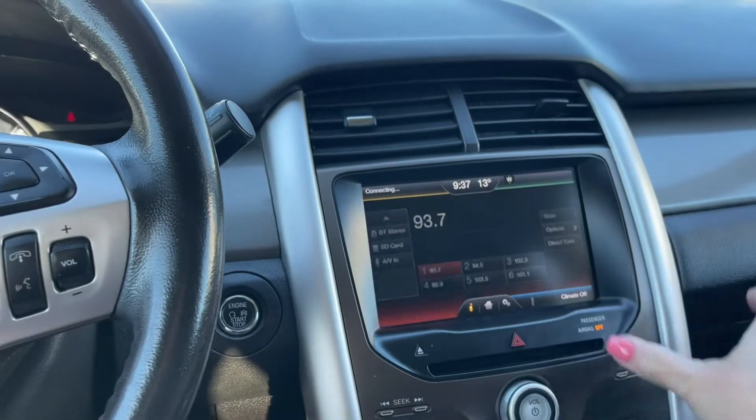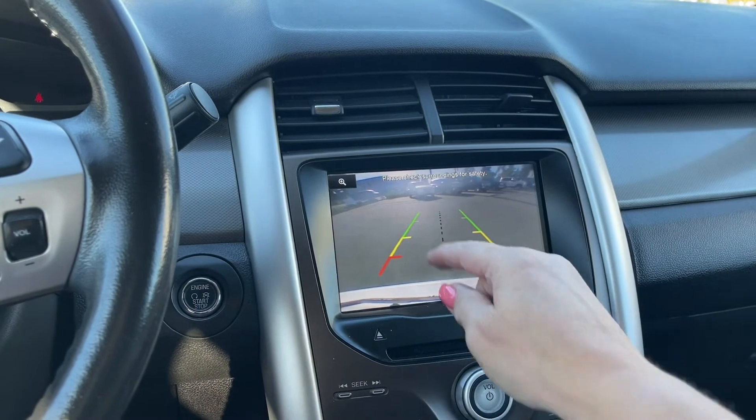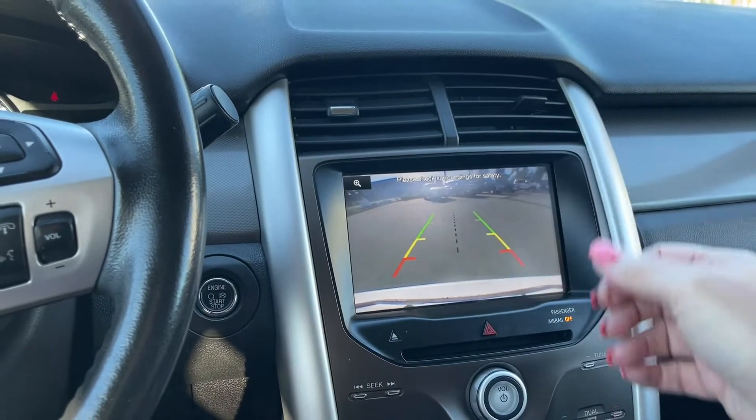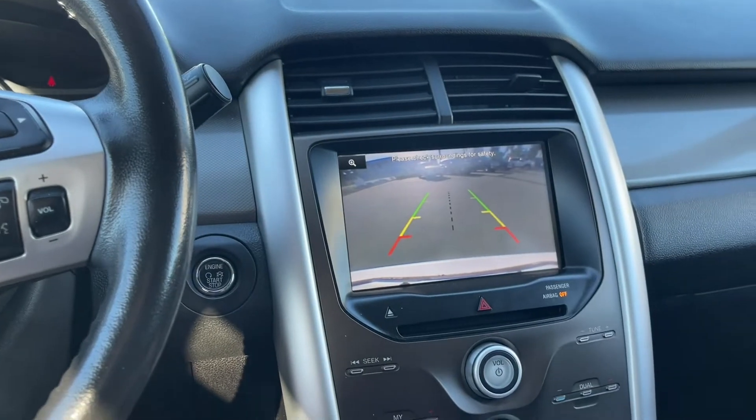When we put the vehicle in reverse we're going to see our backup camera view. This is off the bumper — green, yellow, red — showing how close you're approaching other vehicles or objects when going in reverse. That's your center line, that dotted line that you're seeing there.